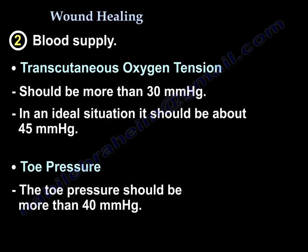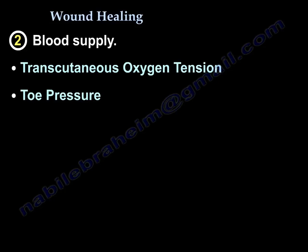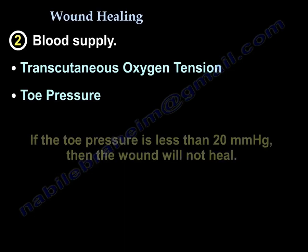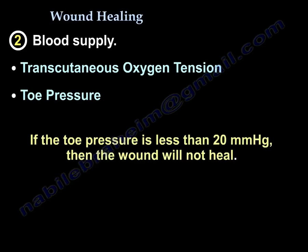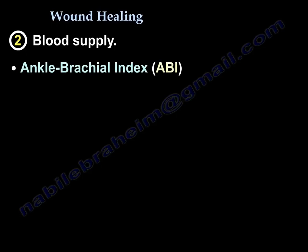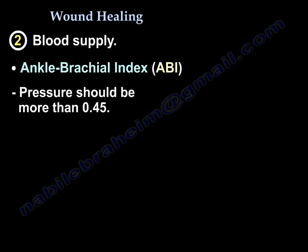Toe pressure should be more than 40 mmHg. You can remember that both transcutaneous oxygen tension and toe pressure are roughly 40 mmHg. If the toe pressure is less than 20 mmHg, the wound will not heal. The ankle brachial index must be more than 0.45.